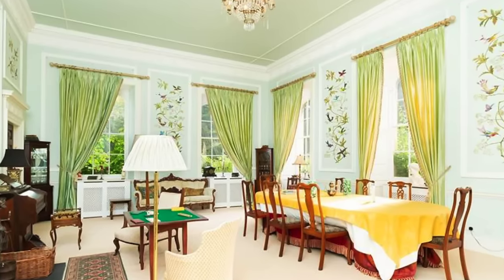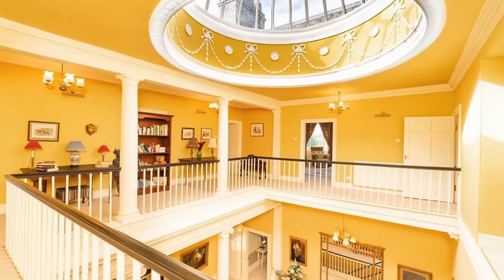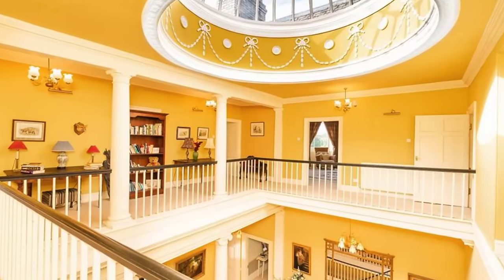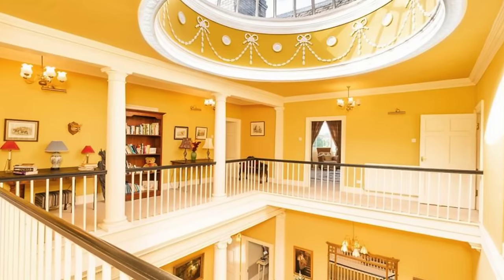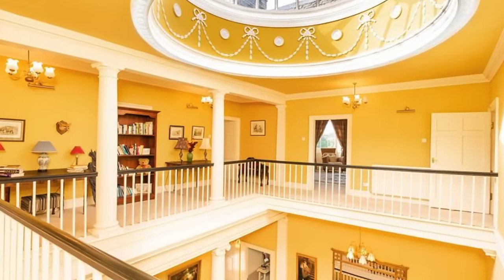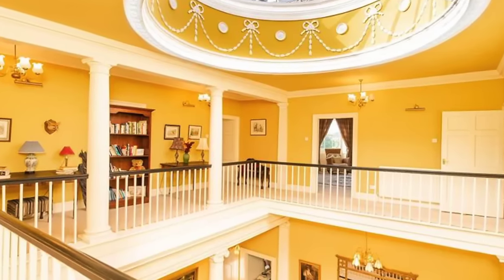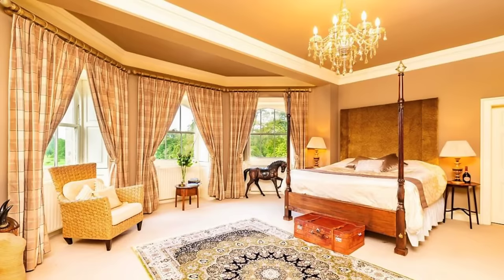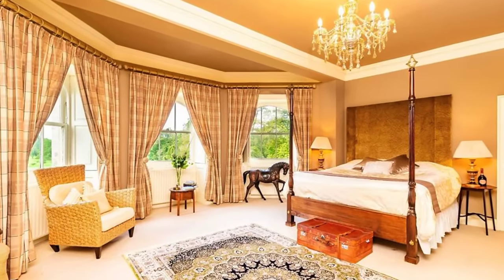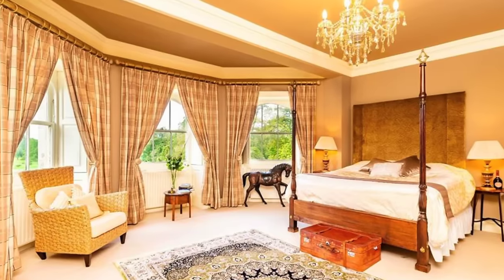Inside, you'll find a grand entrance hall, numerous reception rooms, a large kitchen, a formal dining room that doubles as a games room, 11 bedrooms, and 12 bathrooms. Every single room is overflowing with amazing design details — from hand-painted wall murals to delicate crown moldings, elaborate chandeliers, and hardwood floors. Plus, upstairs you can take in a truly mesmerizing domed skylight, which allows abundant light to flood inside.